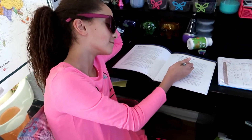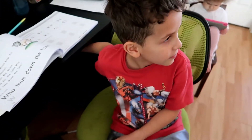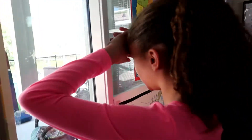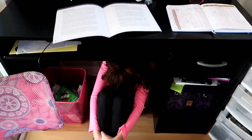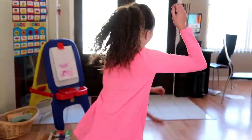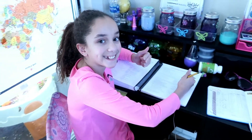So before I found the Good and the Beautiful curriculum, school went a little bit like this. Kayleigh! Hello babe, yes I'm putting them back in school. Now that we found this curriculum our school looks more like this. Okay guys, so that was our little commercial for the Good and the Beautiful curriculum.